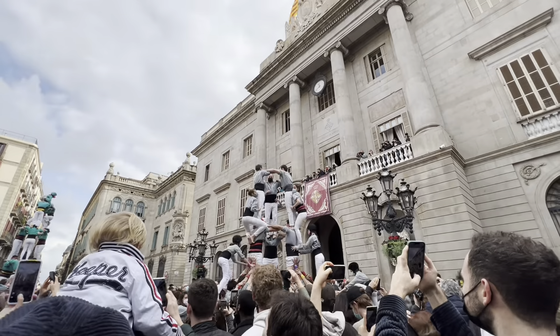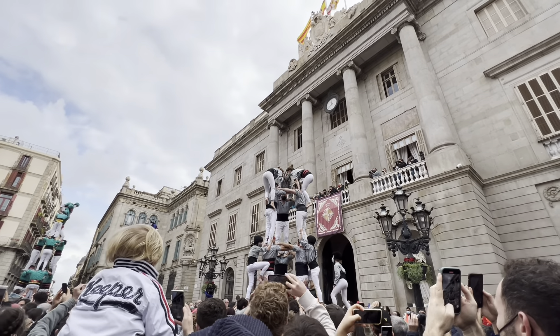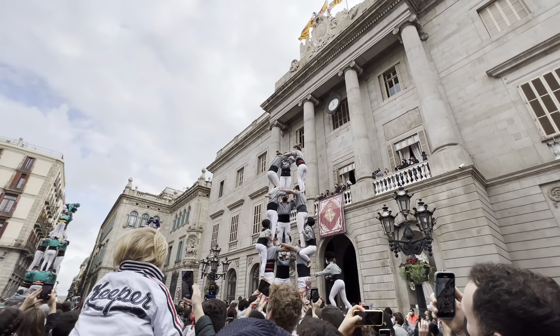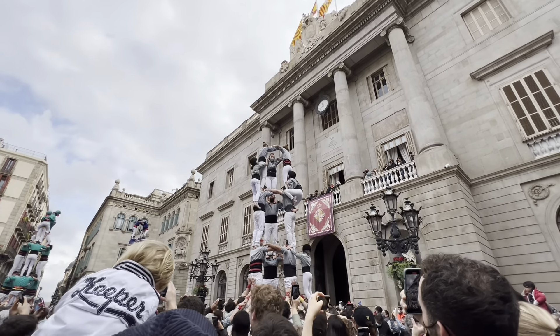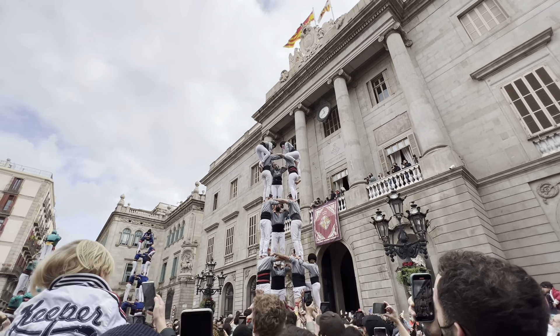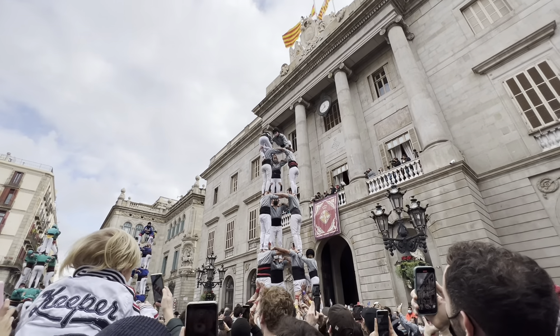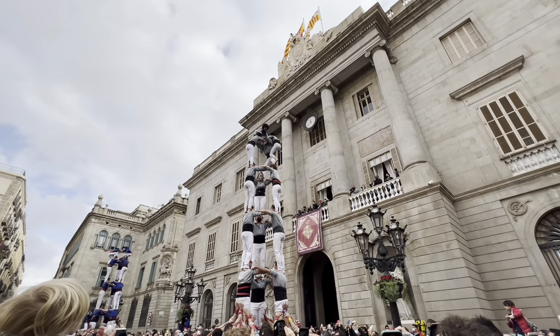My personal favorite is the Human Towers, called Castellias. This is a tradition that is relatively new — it dates back to the 18th century. And when we remember that Santa Julia Alia was alive in the 4th century, we start to see how new it is. This building of Human Towers is a competition that teams train for each season.